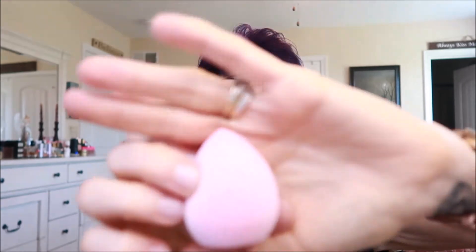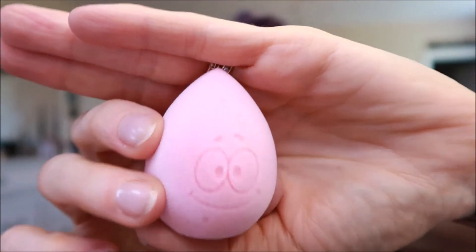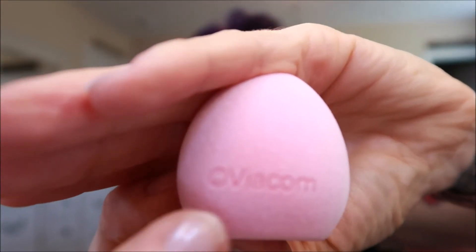Then we have Patrick! Patrick is the dewdrop microfiber with velvet soft bristles — and this is Patrick. It does have the Viacom copyright on it.